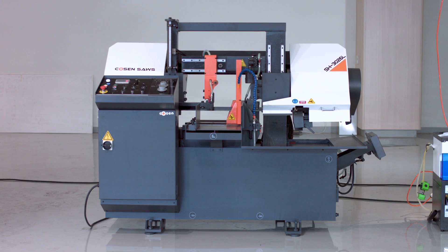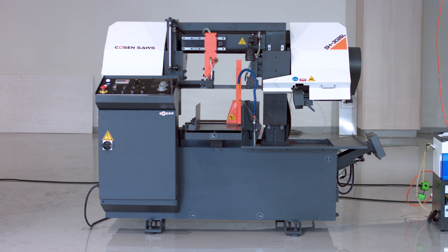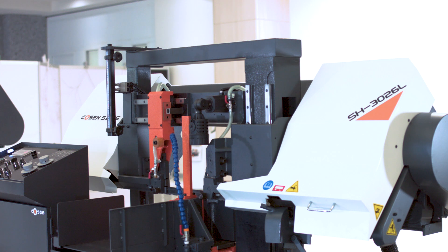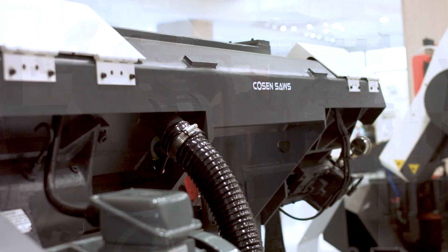The SH3026L is Kosen's entry-level semi-automatic dual-post bandsaw. The saw's linear guide dual-post design allows for more rigidity and stability during cuts, making it perfect for more dense materials.